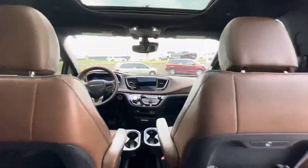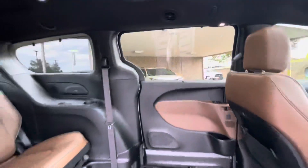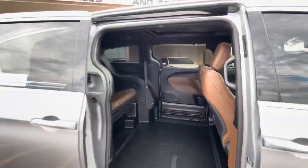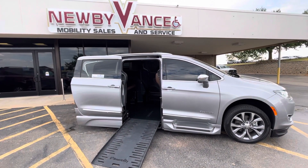This vehicle is currently located at our Guthrie location. Be sure to give us a call at 405-282-2113. Once again, Jason Williamson, Newby Vance Mobility in Guthrie. Thank you.